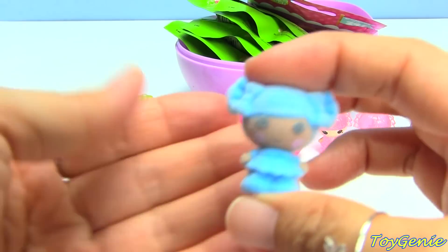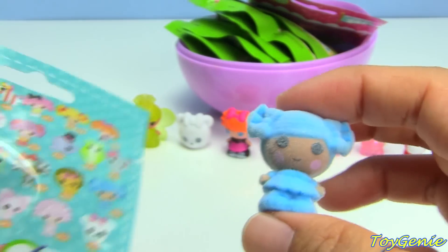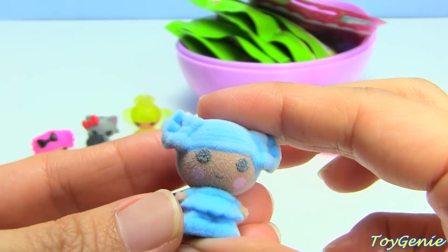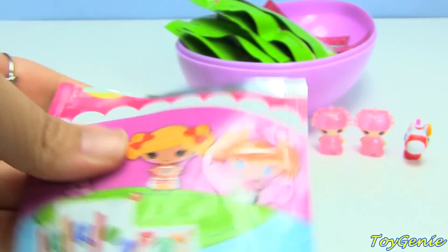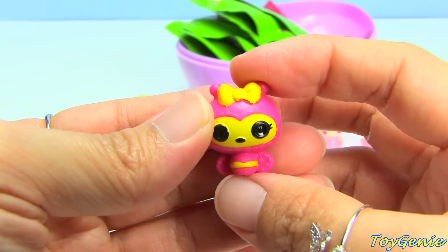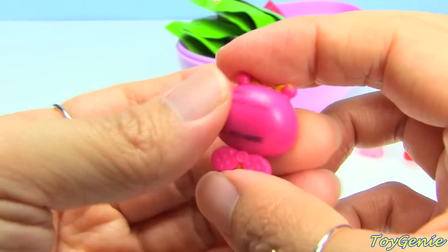Oh, we got another fuzzy one - which one is this? Oh my gosh, I want to say it's Mittens but I don't think it is. Here she is, number 367. I know there's probably somebody else with blue hair.